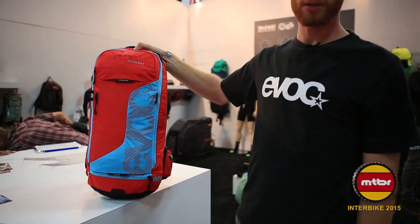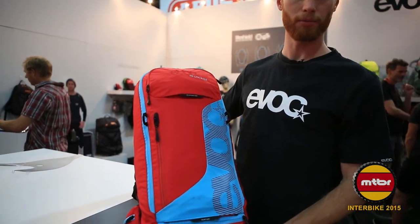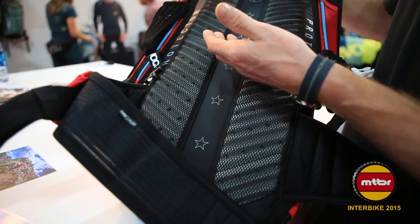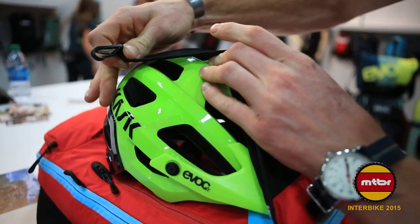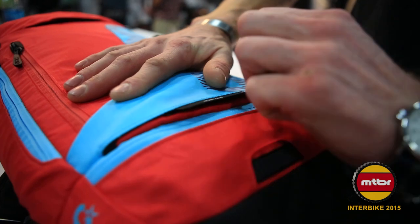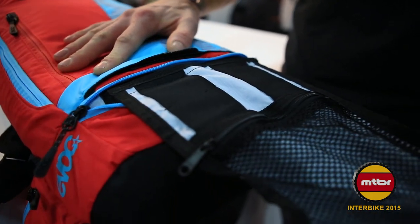For 2016 we have the new FR Lite Race, an improved version of the FR Lite bag. It features improved ventilation technology in both the hip belt and back padding, an atrition pocket, added XC and DH helmet carry, and a quick access tool roll in the bottom.